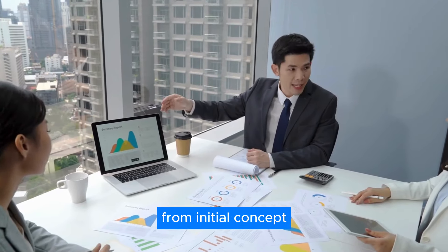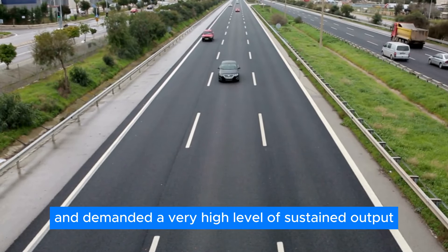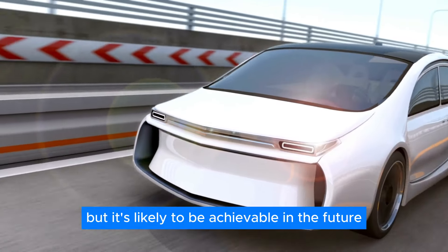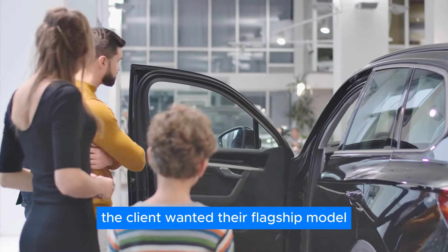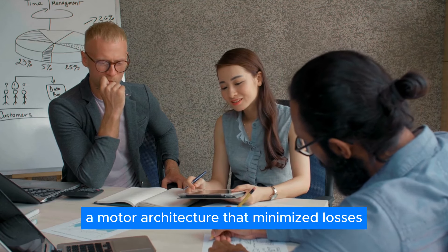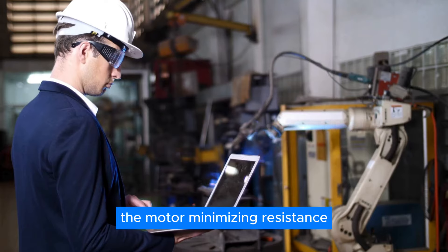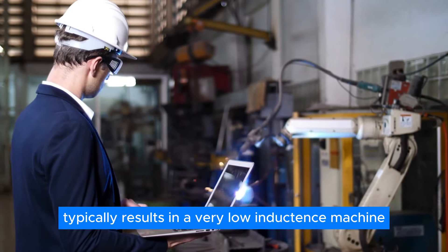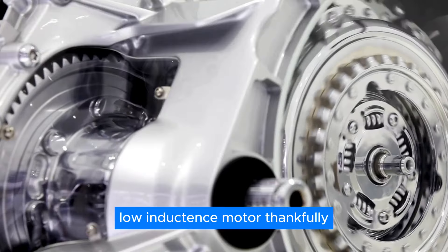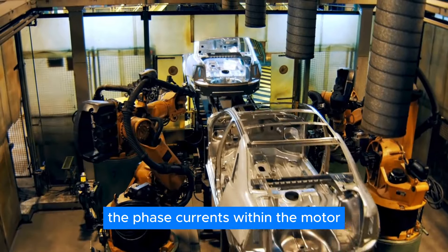Reflecting on the project's journey, Derek Giordano Bailey noted that the client had a specific target for peak power and demanded a very high level of sustained output. Currently, delivering enough energy to continuously maintain that level of power is a challenge, but it's likely to be achievable in the future. The client wanted their flagship model to be future-proofed for that advancement. Bailey explained: 'We needed to design a motor architecture that minimized losses and heat generation, especially at high speeds. This meant a fundamental shift in how we wound the motor. Minimizing resistance losses typically results in a very low inductance machine. However, the inverter switching process can generate a lot of noise and unwanted harmonics, which becomes more problematic with a low inductance motor. Thankfully, our software team did a fantastic job developing a new way to control the phase currents within the motor, effectively mitigating this issue.'